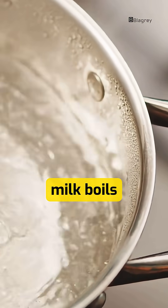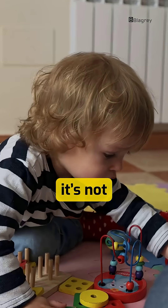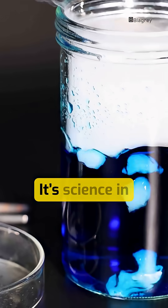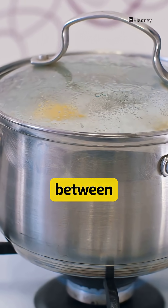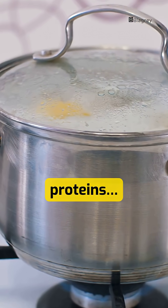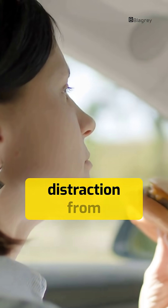So the next time milk boils over, remember — it's not misbehaving. It's science in action. A tiny war between steam, fats, and proteins that ends in a bubbly explosion. And all it needs is one second of distraction from you.